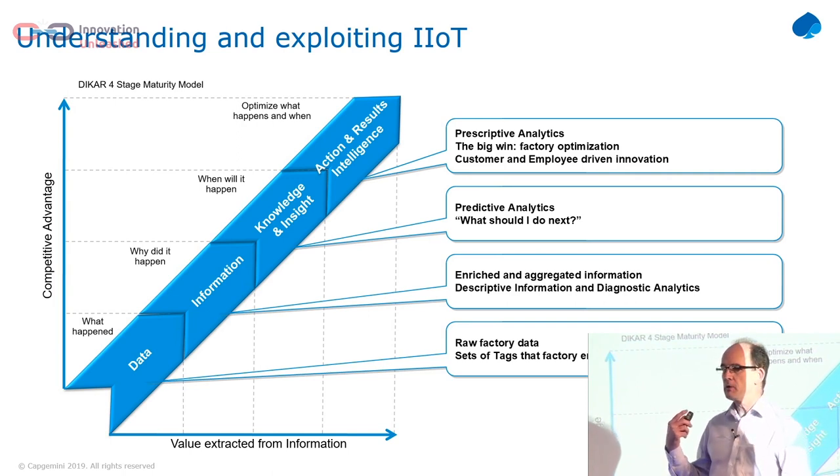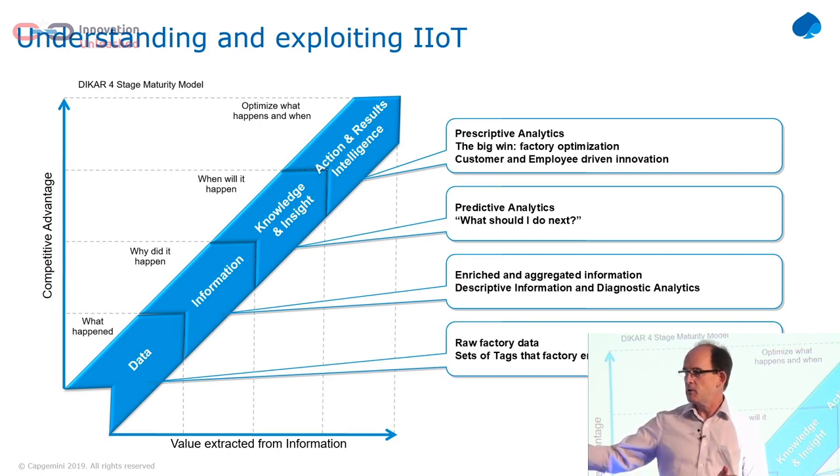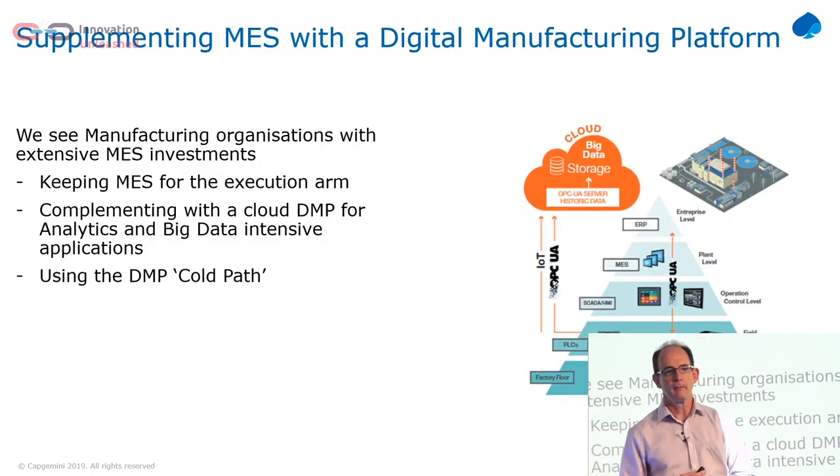Ron Toledo was talking earlier about predictive analytics. But actually the real win is prescriptive analytics — it's not just knowing that a machine is going to fail in two days' time. It's knowing what the schedule is across all of the machines in the factory, what orders are coming in, so we can prescribe in a much better way how we do this. I've got an example later on of how we've done that for one of our clients.